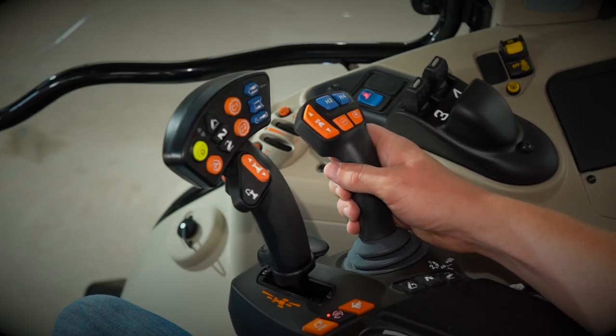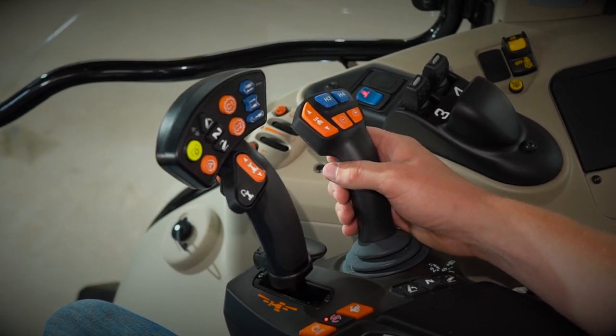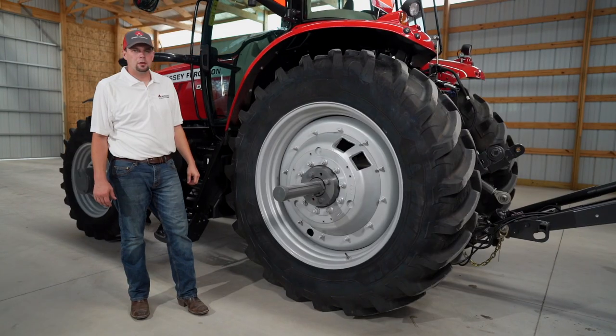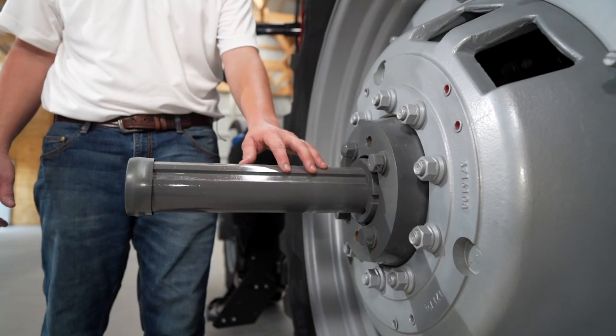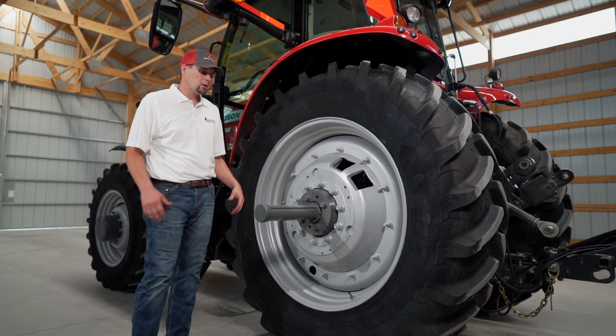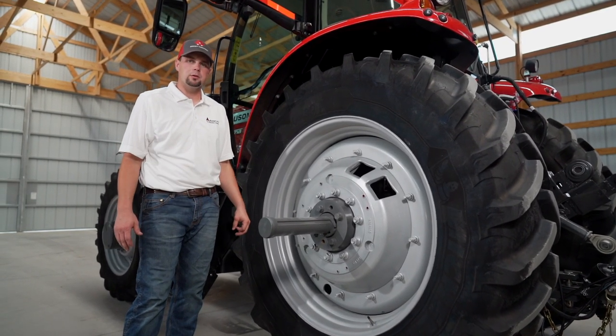Optional on the 7700 S Series is a factory-installed front loader with an electric joystick or a mechanical multifunction joystick. The 7700 S Series can be equipped with a long bar axle or a short bar axle depending on your application. We can also equip the long bar with duals if that's what you prefer.